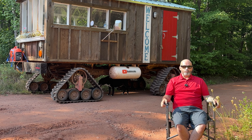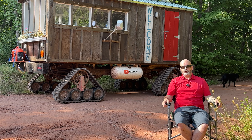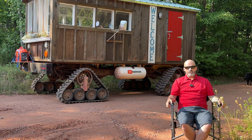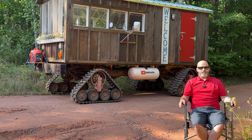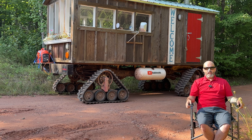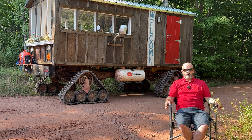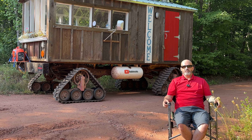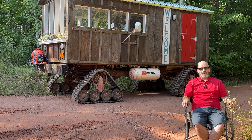Would I build another one? Perhaps if somebody wanted to pay me to do it. The cost would be quite high — the tracks themselves we sell for $30,000 per set. Then you'd have to purchase a vehicle, let's say a Dodge or a Ford, around $5,000 to $10,000 for good running gear. And then to build the cabin on top of that, let's say another $20,000. So probably $60,000 to $70,000 total, depending on how much you wanted to put into it and how fancy you wanted to go.